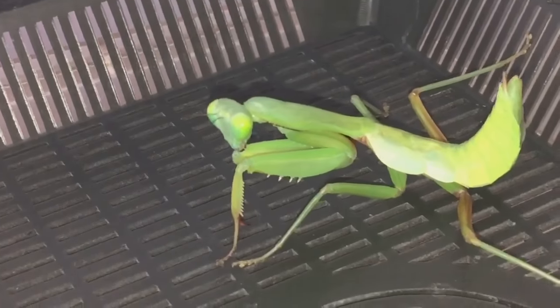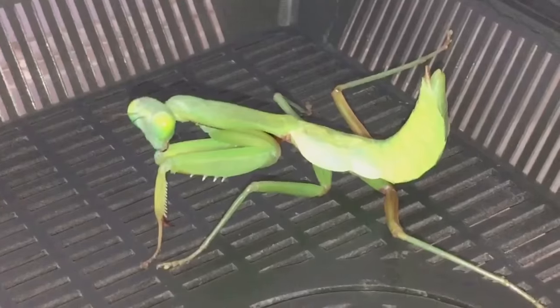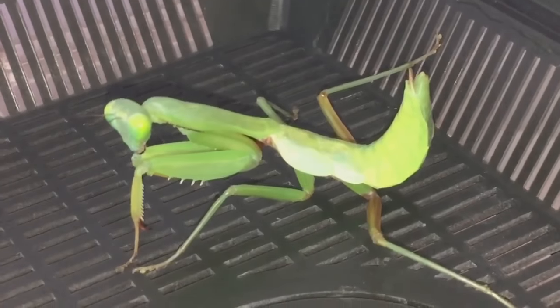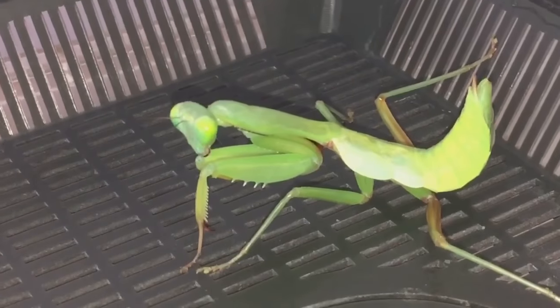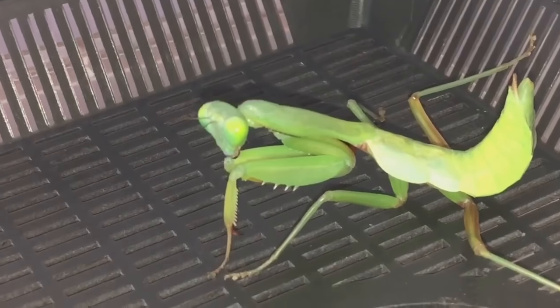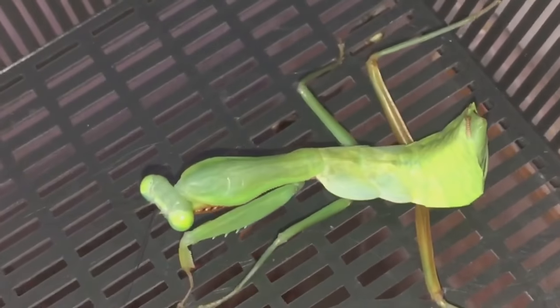I gave her that lovely roach as well. As soon as that feeding video had finished, she dropped the roach and didn't want any more. I tried to feed her again and she wasn't interested. So yeah, she has moulted perfectly fine.